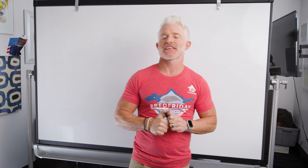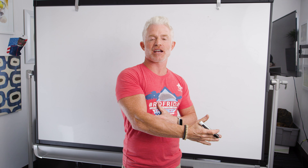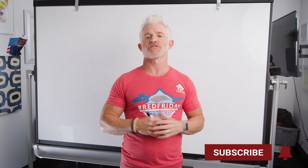Hey everybody. It's Eric, wearing red again because it is Friday. I love Fridays. Number one, I got the weekend coming up. Number two, I get to talk to all you guys — our amazing veterans and family members and supporters of the military. Last Friday, I discussed in a video the pros and cons of prepaying your mortgage — paying it off faster.